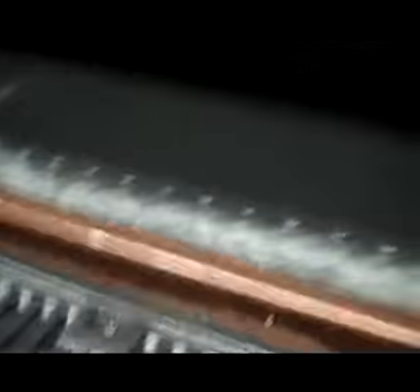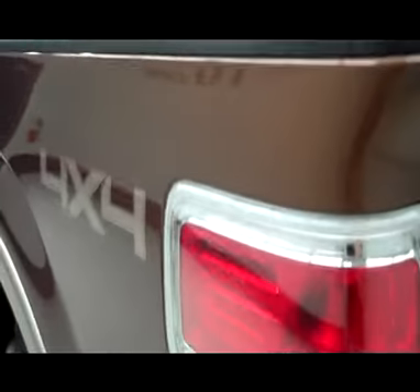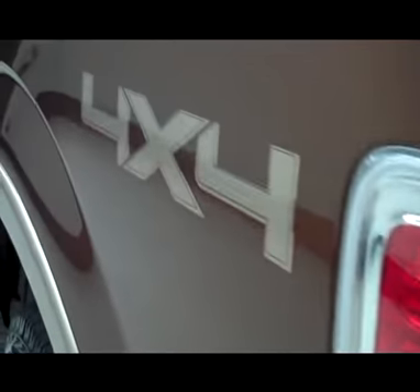Access soft tonneau cover with a nice drop-in bed mat, and it does have the tailgate step assist. It has the torsion bar on the tailgate, which makes it a little bit easier to lift.